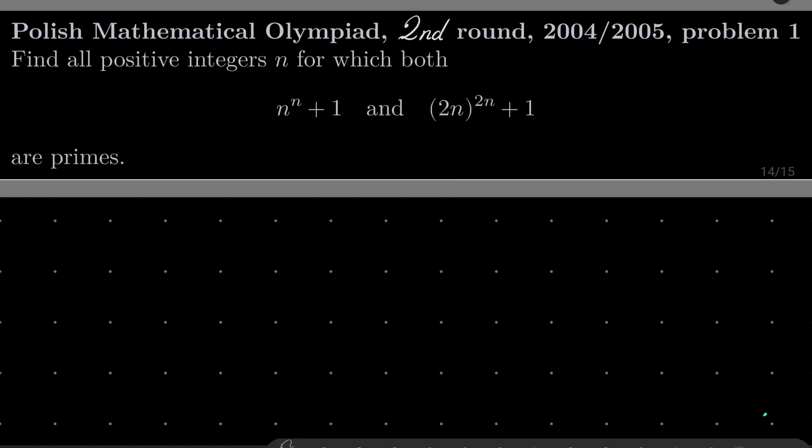Hello friends, in this video I'd like to solve the following problem from the Polish Mathematical Olympiad, second round, 2005, problem number 1. We wish to find all positive integers n for which both numbers n to the power of n plus 1, and 2n to the power of 2n plus 1, are both primes.